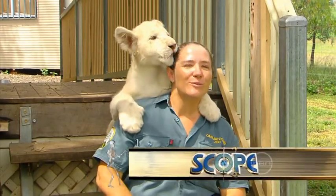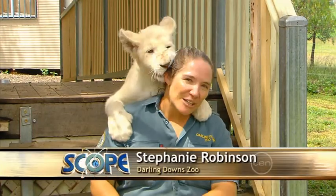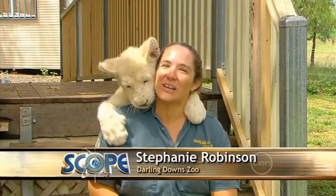Hello, I'm Stephanie from Darling Dan Zoo, and this is our little white lion cub, our newest member of the family, Kwanzaa.